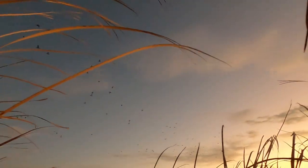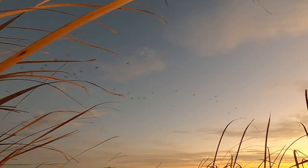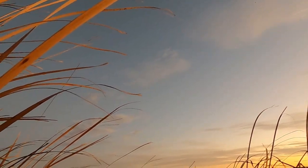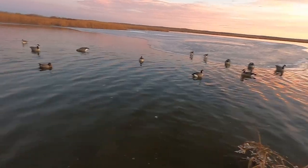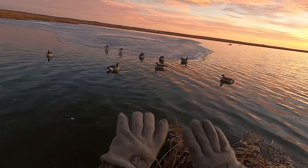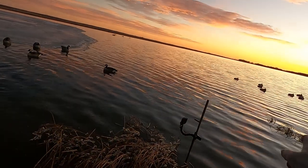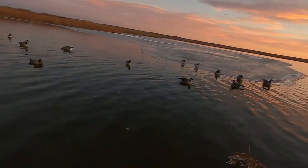Those are mergs — a few common mergansers. Here's a look at the spread: just goose decoys with a pair of mallards mixed in. There's goose crap out on the ice so we put some floaters on the ice, and then there's a little diver raft out here. We decoyed some mergs to them already, so that's about it.